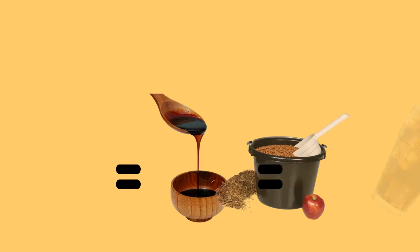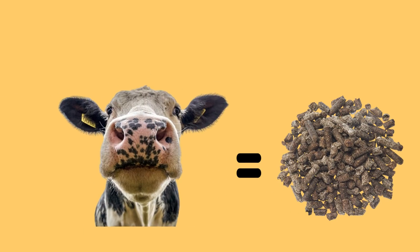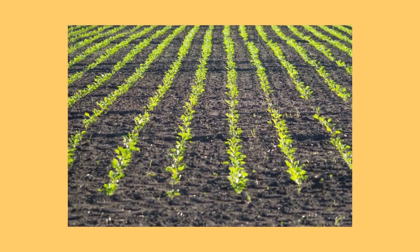The molasses gets used in drinks and livestock feed, and the beet pulp gets fed to cattle. But before any of that can happen, the beets have to be planted in the ground.